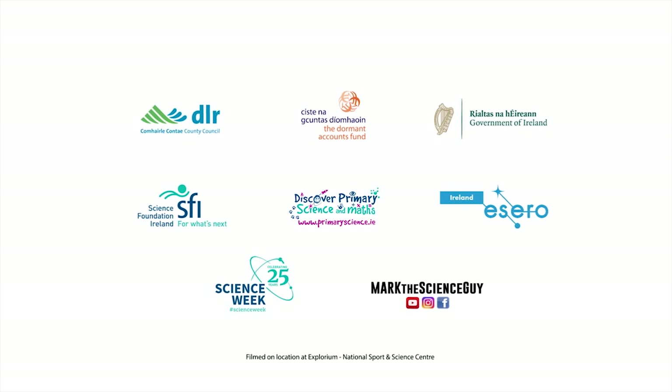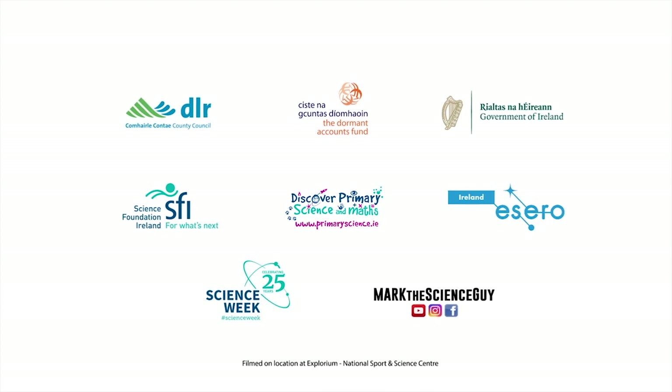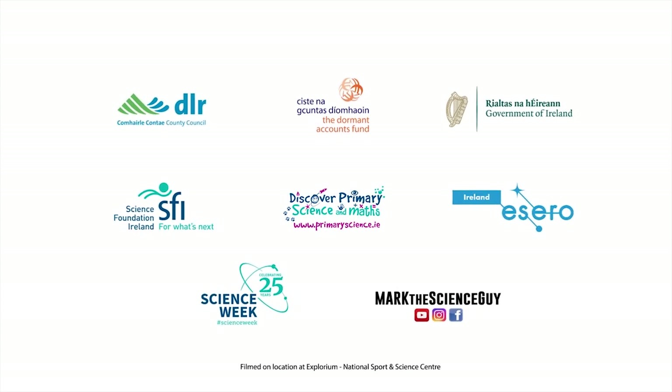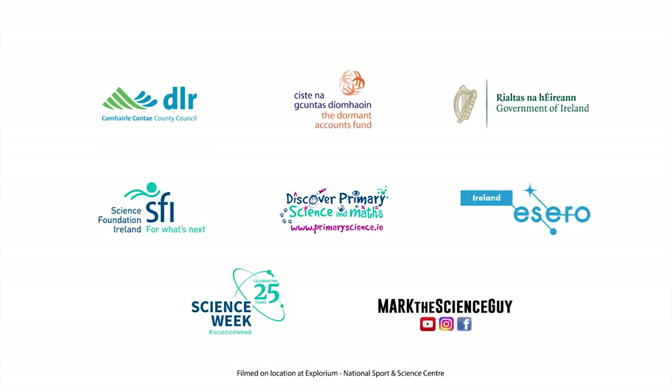This video series is brought to you by Dun Laoghaire Ratdown Libraries in association with Mark the Science Guy and supported by the Dormant Accounts Fund. The resources used throughout this series are part of the SFI Discover Primary Science and Maths program and Azero Ireland.